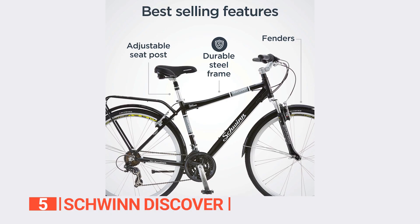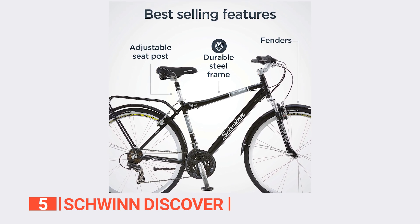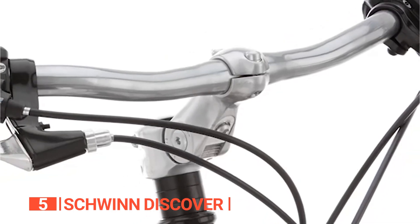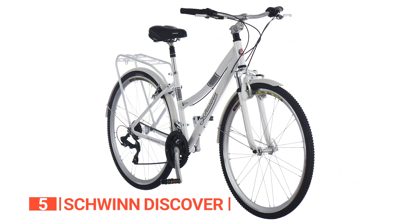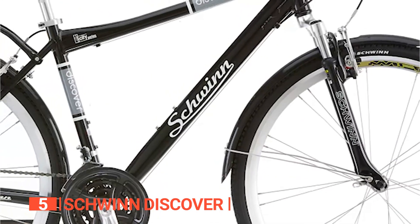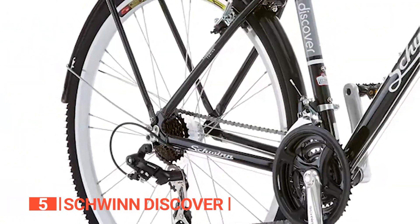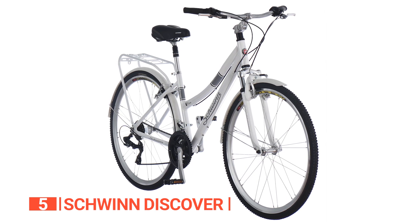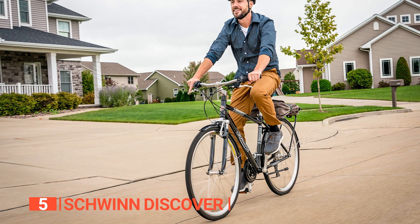But wait, there's more. The adjustable padded saddle lets you customize your ride to your exact comfort level, so you can ride for miles and miles without any discomfort. Plus, with ergonomic grips that reduce fatigue, you'll be able to ride for hours without any hand cramps or soreness. And let's talk about practicality — the Schwinn Discover has got your back when it comes to carrying your belongings. With the rear rack and basket located conveniently behind the seat, you can carry all your work essentials, groceries, or even your furry friend with you wherever you go.